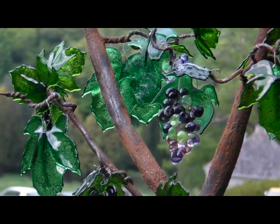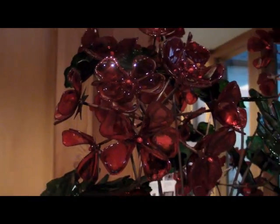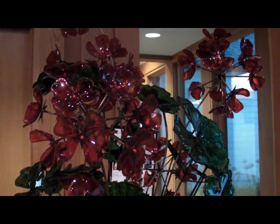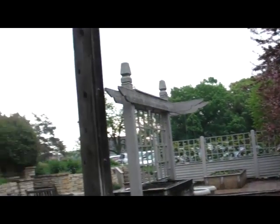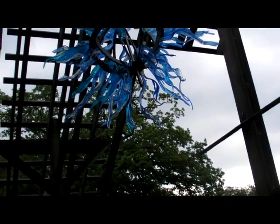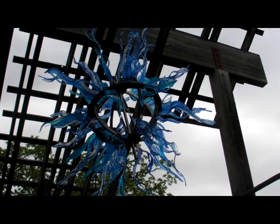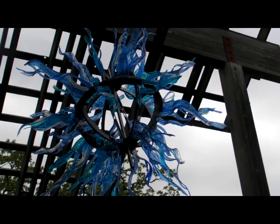This piece, number thirteen, is the Potted Geranium — I love it for its color, a true portrait of a potted geranium. This is number fourteen, Blue Star Rising: a stainless steel frame made with my friend Jim Cunningham holds forty blue glass spires. I hope it reminds you of the morning star.